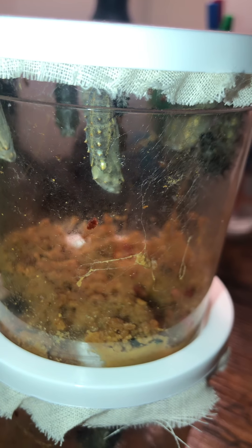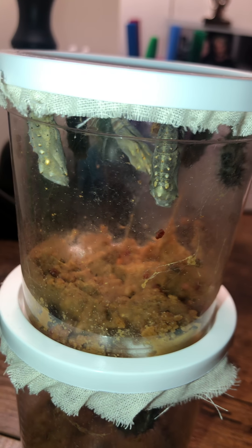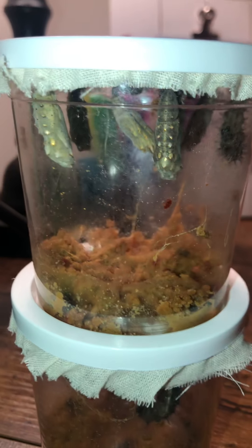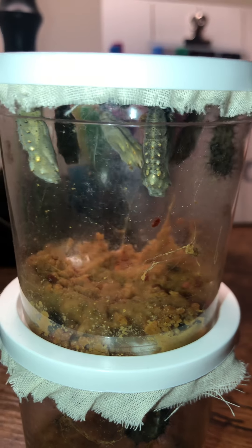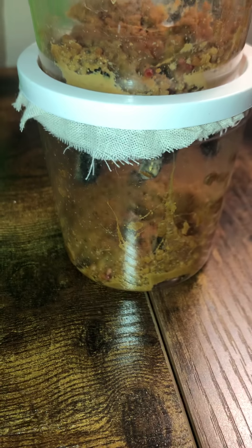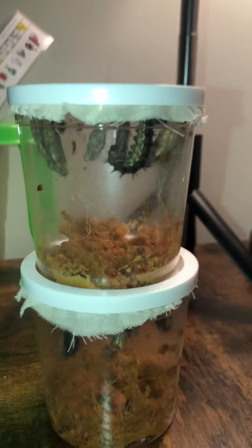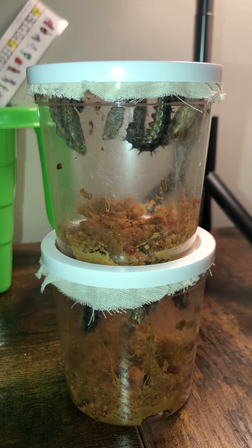Sometimes in nature, boys and girls, the metamorphosis process doesn't always go as planned, so not all of our caterpillars always make it. But we're going to hope that all of them make it and all of them turn into a chrysalis. I'll check them first thing in the morning to make sure this little guy over here is doing okay. But boys and girls, it's official — we have a chrysalis!